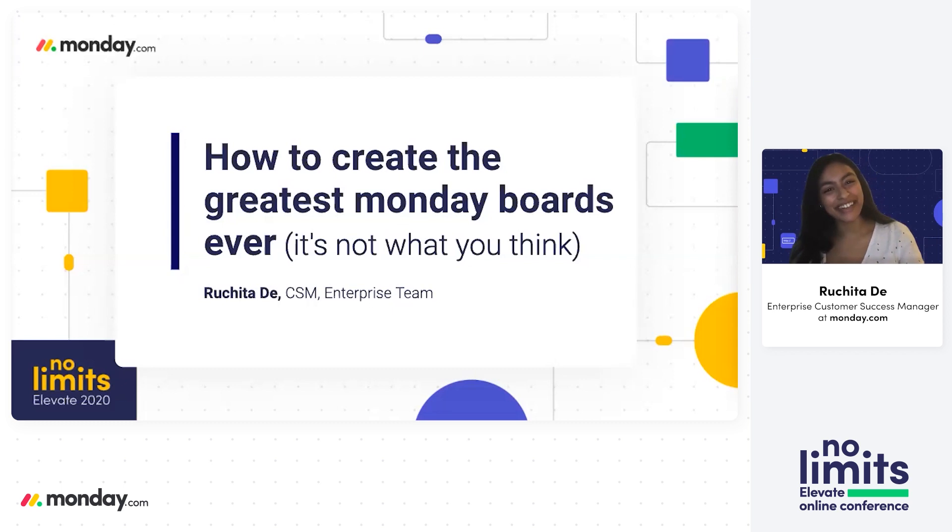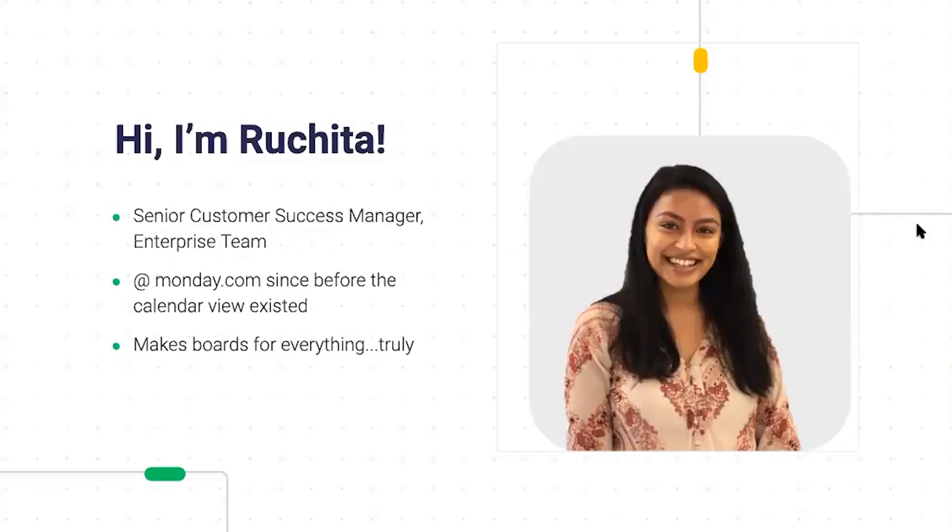Hey everybody, thanks for joining. My name is Rachida, and over the next couple of minutes, we are going to uncover together how to create the greatest Monday.com boards. I am a customer success manager at the company.